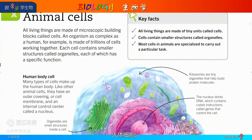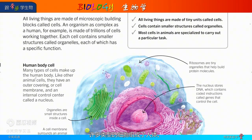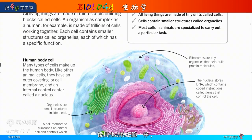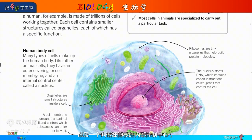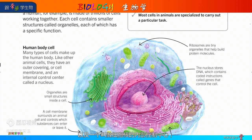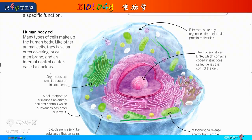Human body cell. Many types of cells make up the human body. Like other animal cells, they have an outer covering or cell membrane, and an internal control center called a nucleus — which is like a boss. Ribosomes are tiny organelles that help build protein molecules, a bit like factories.